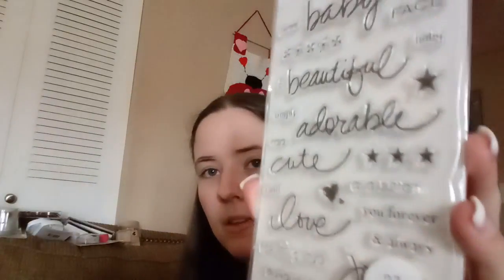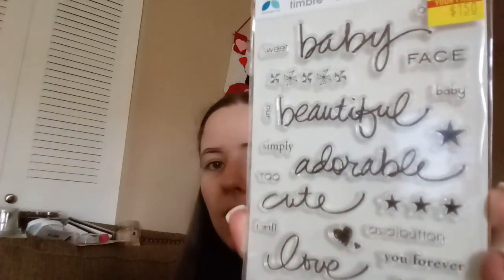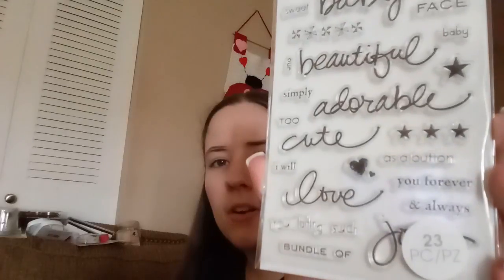This brand is called Nememto — it was $5.99 marked down to $1.50. This is baby words stamps. A lot of them are baby themed, but you could also use them for other things. It says 'cute as a button,' so you could use that for my son too. It says 'beautiful,' 'adorable,' 'cute' — stuff like that. So it could be used for anything.